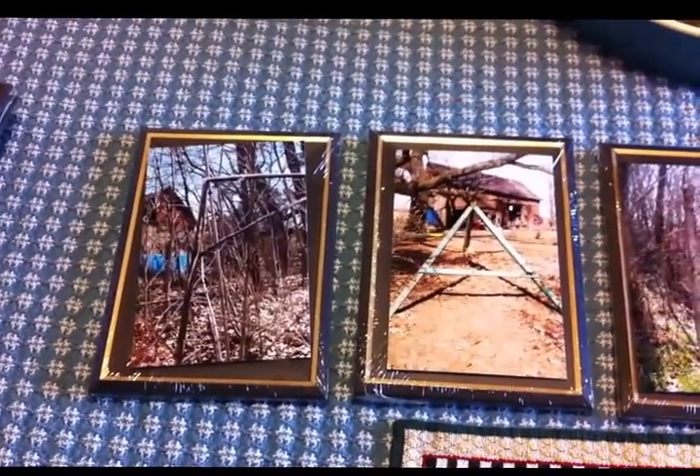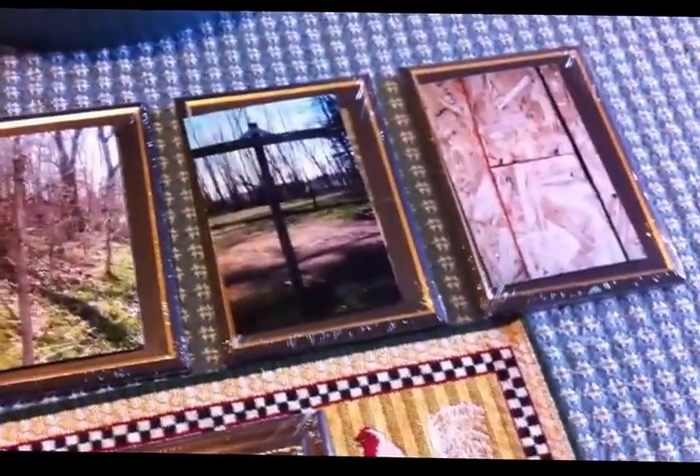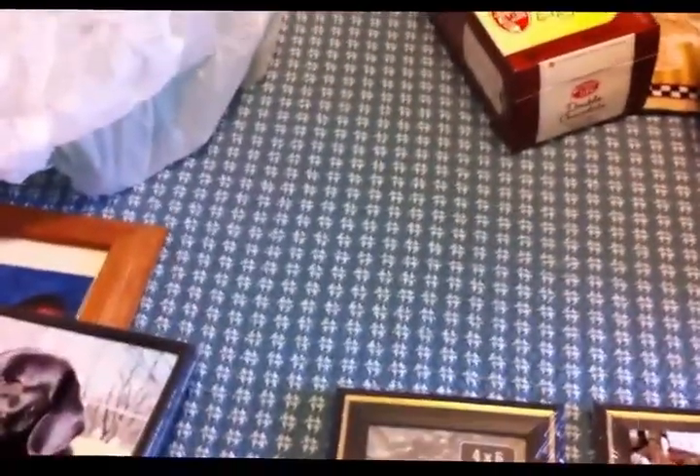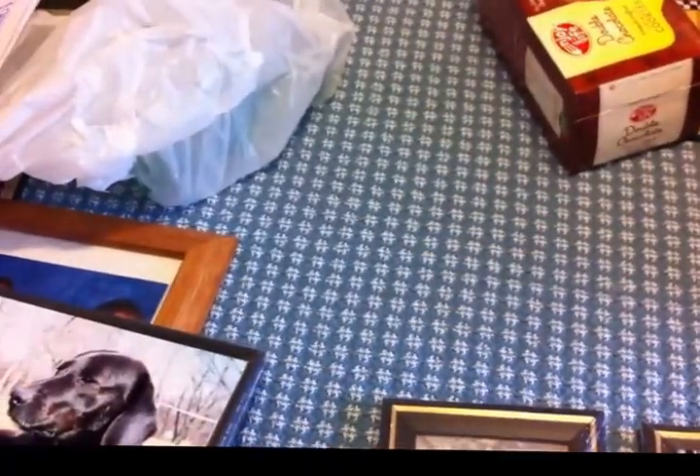She kind of went a step beyond what she was expected to do and made out the word 'faith.' So I bought these little frames at the Dollar Tree — I had put these in one of my hauls — and I'm going to put these pictures in these frames.